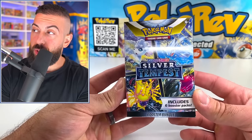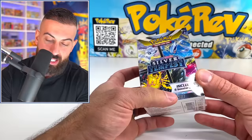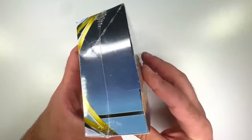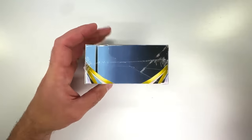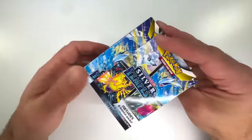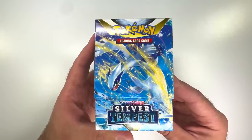Next up we have a mini booster box of Silver Tempest. I like how they have all four artworks on the front of this thing. It includes six booster packs, and the back looks the same as a normal booster box, just a mini version. Let's slice this open — here we go — oh, that looks nice, we got Lugia right on the front!